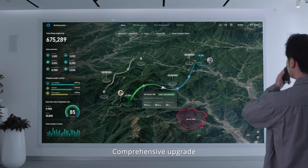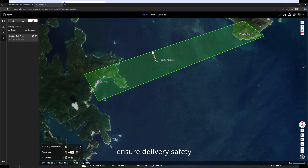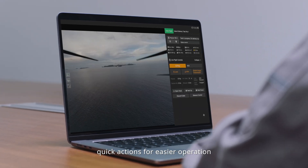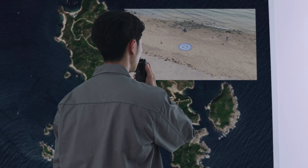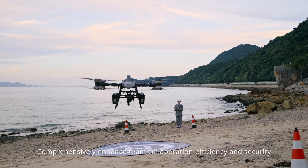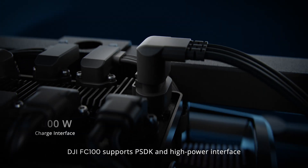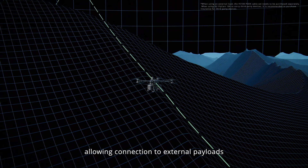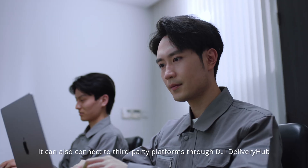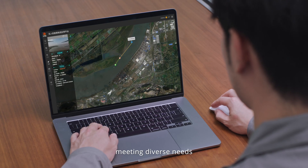The DJI Delivery Hub receives a comprehensive upgrade, supporting custom flight zones to ensure delivery safety and the ability to auto-generate flight routes. Quick actions make for easier operation, with support for third-party video access to build an integrated solution and comprehensively enhance team collaboration efficiency and security. The DJI FC 100 supports PSDK and high-power interface, allowing connection to external payloads and expanding more application scenes. It can also connect to third-party platforms through DJI Delivery Hub to meet diverse needs.